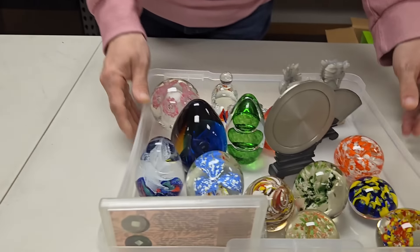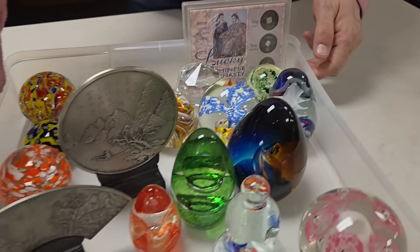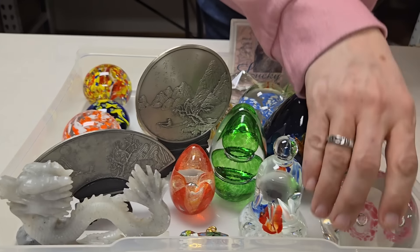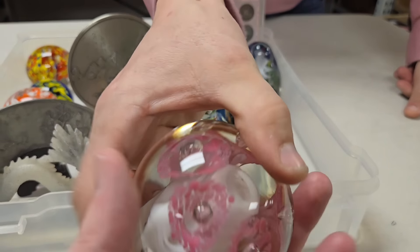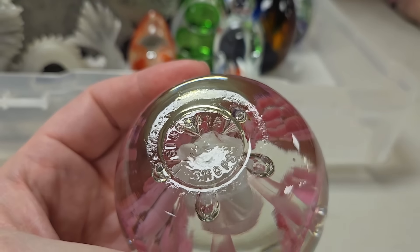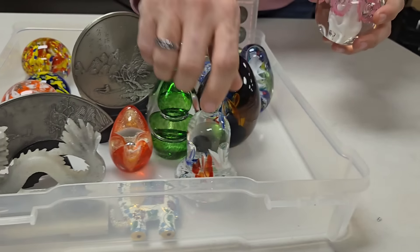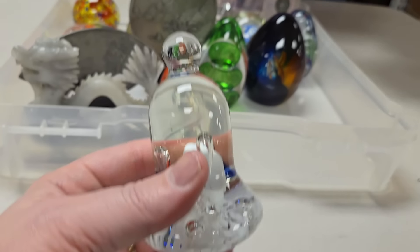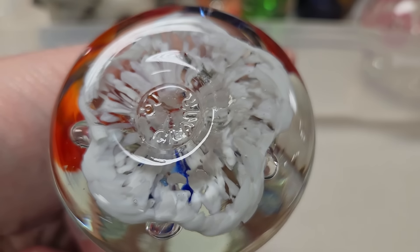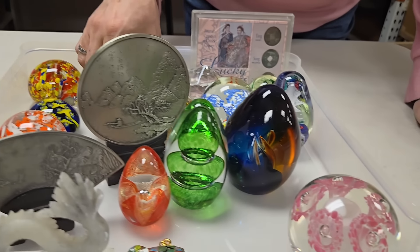We have more — look at all of that! These are paperweight central. Are these pewter? Those are pewter. Then we've got this pink one — I think it's St. Clair. Beautiful paperweights. And then we have a bell one here — those are always fun. This one I thought was named too. St. Clair again. Look at the colors in this one — I just love the colors. I'm a sucker for a paperweight.